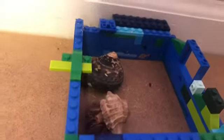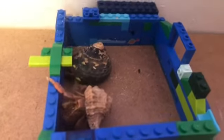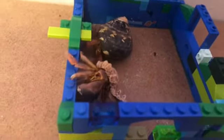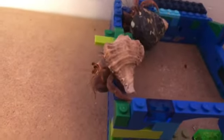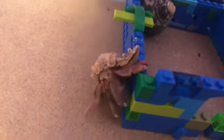This is going to sound really weird, but like starfish, if you pull a hermit crab's claws or legs off, they will regrow them back. It might take a while, but they will regrow.